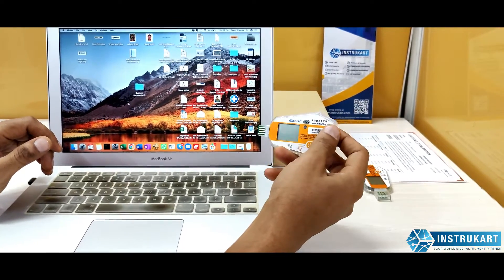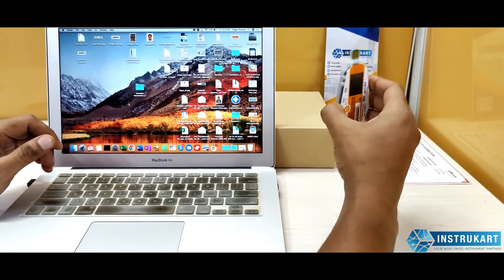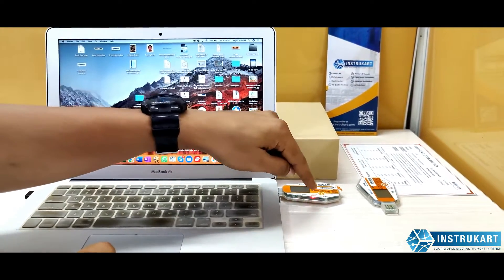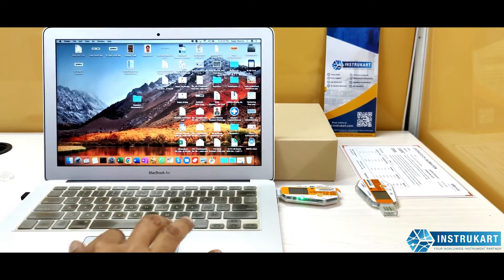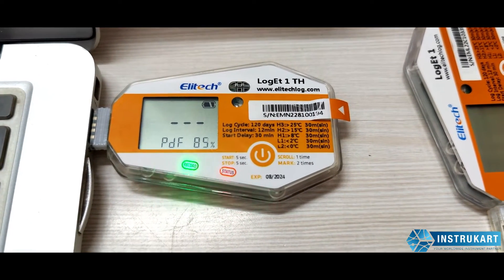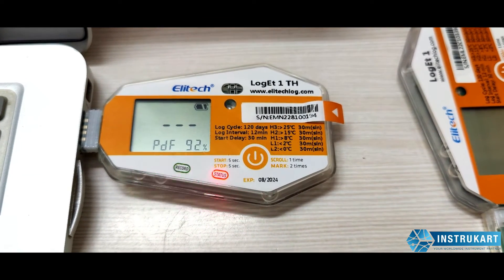The data has been recorded and now I am going to view it on the PC by inserting the logger into the USB port. You can see the green LED is continuously blinking. The PDF is being loaded — the percentage indicator shows progress — and once it reaches 100%, you can view the report on the PC.